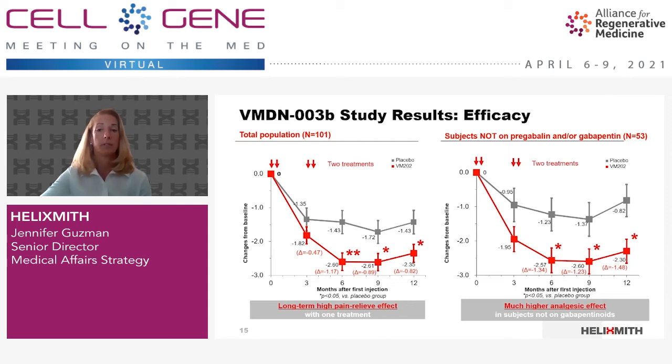On the left, the effect of VM202 on pain severity in all subjects is shown. The arrows indicate two treatment cycles, one on day zero and 14 and another one three months later. We can see significant pain reductions at six, nine, and 12 months. On the right-hand side, you can see the effect in subgroups not on pregabalin and/or gabapentin. Based on these results and the safety profile observed in all of our Ingensis studies thus far, we made the decision to proceed with two additional phase 3 trials with several operational changes, one is actively enrolling and the other is expected to start later this year.